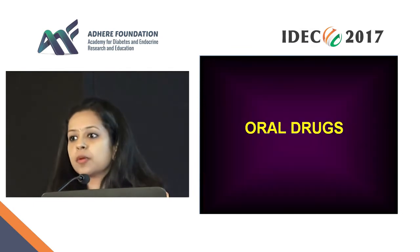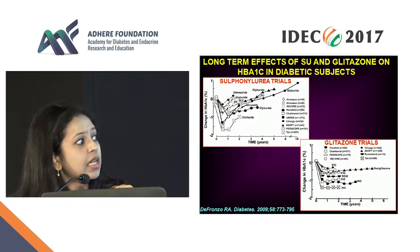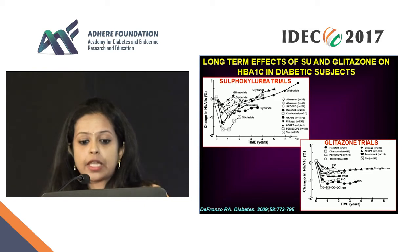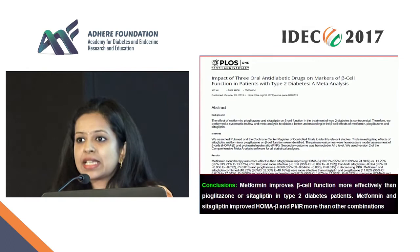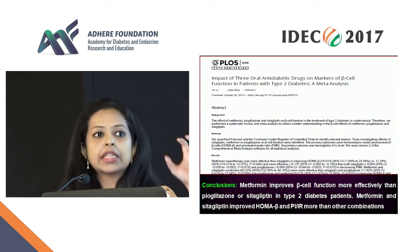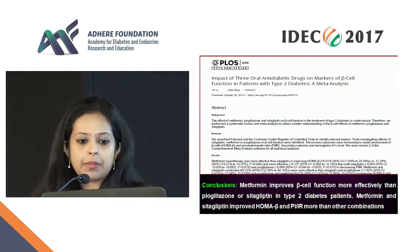Now what about oral drugs? Sulfonylureas have a beautiful response in glucose lowering, but then everything goes away because insulin secretion comes down. With pioglitazone and rosiglitazone, there is a sustained effect on the beta cell — glucose comes down and there is sustained improvement. Glitazones are clearly superior to sulfonylureas, though they do have side effects that sometimes limit use. A meta-analysis comparing metformin with pioglitazone and sitagliptin showed that metformin had the best beta cell preservation compared to any other drug, and in combination, metformin and sitagliptin had the best effects on beta cell preservation.